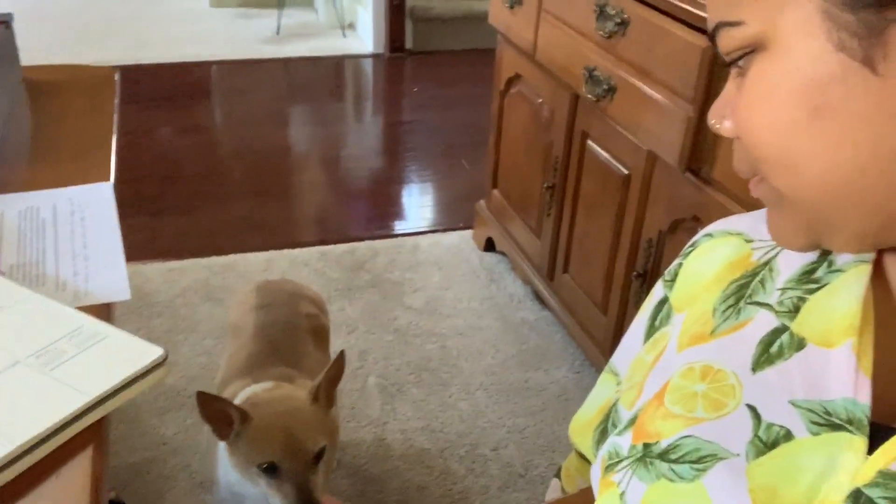I am done eating lunch. I had a tuna sandwich and a half, some popcorn, and I made an iced matcha latte because I am in withdrawal from not being in Spartanburg at the coffee shops. This little one keeps bothering me because I have my sandwich there — we'll give her a piece of bread.